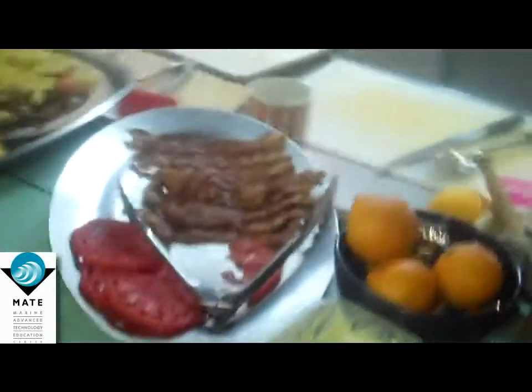We're enjoying a bacon sandwich 100 miles offshore. The best bacon sandwich on demand. Look at this spread that we get for breakfast.